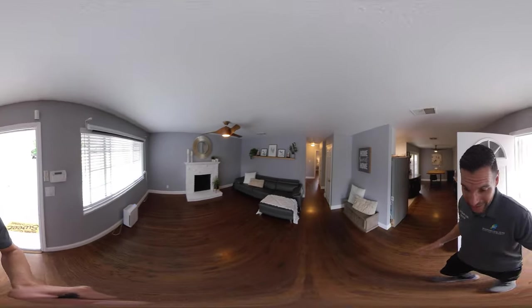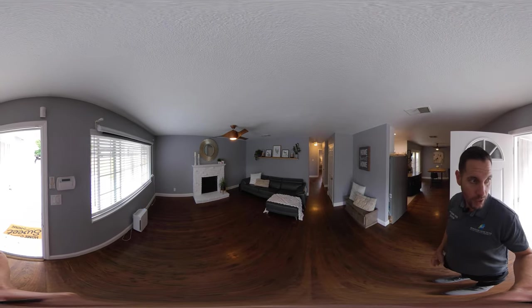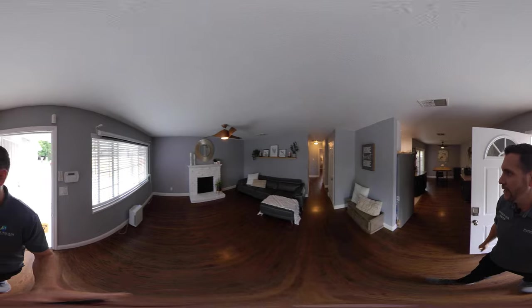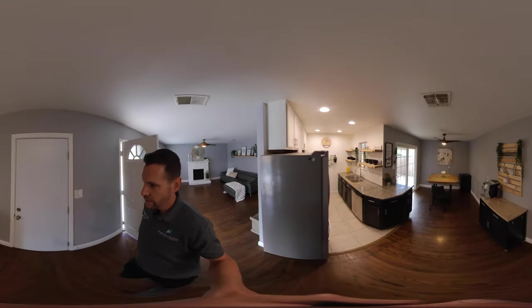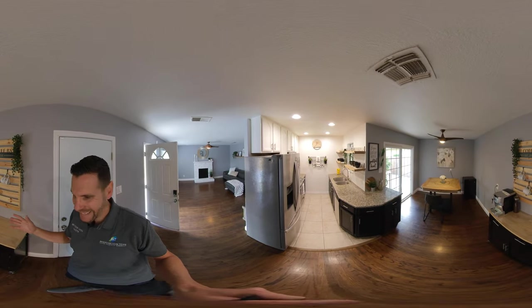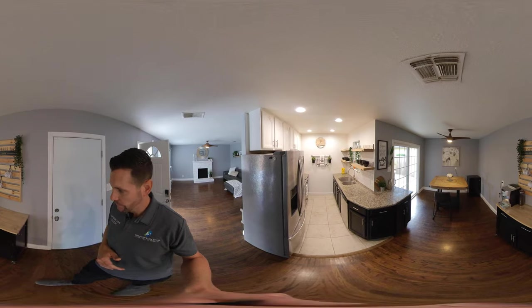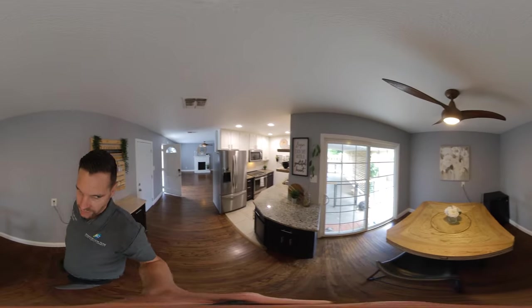As we walk in, we walk right into this nice open living room. All the windows are vinyl dual pane, so they've definitely been replaced — the house was built in 1959. We have a two-car garage off to my right, and then we have this open dining-living combo. They have a nice coffee station set up here and then plenty of space for a table.